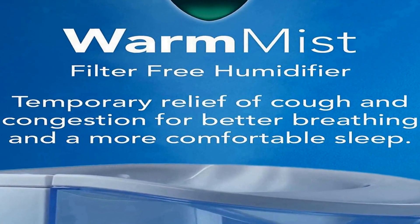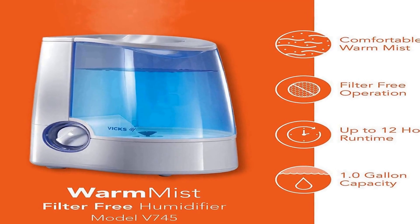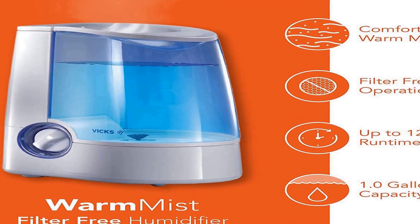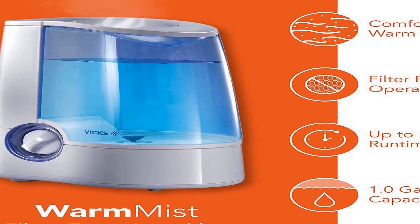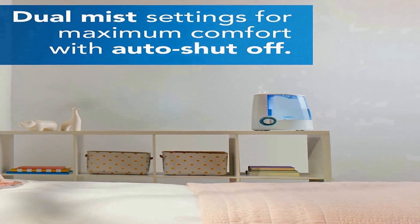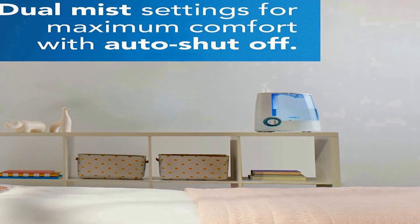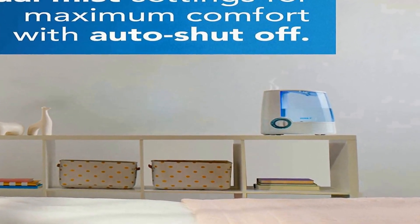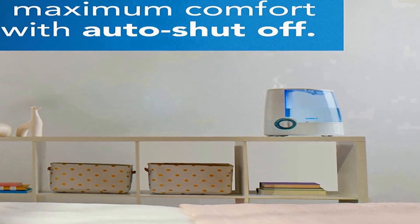Indoor humidity levels between 40–60% can help relieve cough and congestion, and keep throat and nasal passages hydrated. Vaporizers for bedroom and home can be helpful during cold season when it's difficult to sleep with cough and congestion. Humidifiers with warm mist can provide temporary relief by adding necessary moisture to the air.